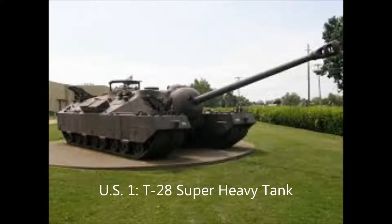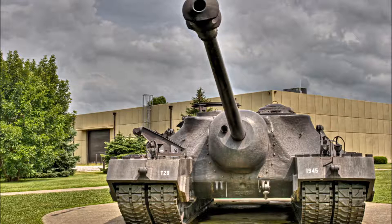Number one is the T-28 Super Heavy Tank. This tank clocks in at a whopping 86.2 metric tons with 12-inch armor — that's a foot of metal armor. It took four people to operate and only two were ever made. The tank was originally bound for Germany, but then Germany surrendered. Then it was bound for Japan, but then the atomic bombs were dropped, so the tank was never put into combat to be tested.